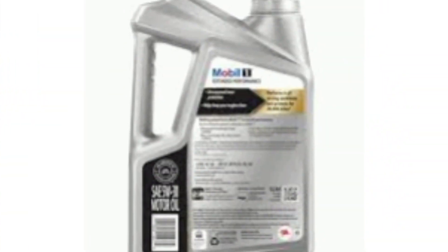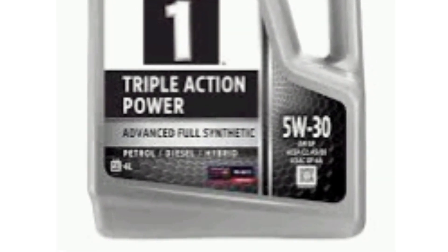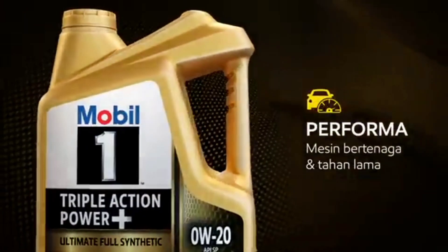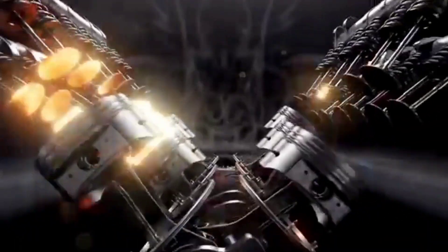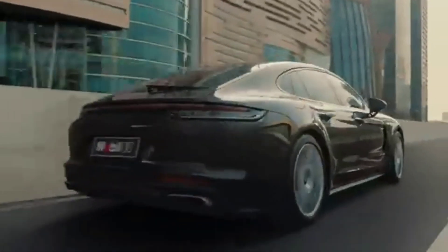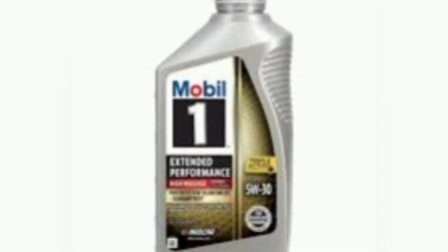Powered by advanced synthetic base oils and a meticulously crafted blend of additives, Mobil 1 oils offer unmatched protection against engine wear, deposit buildup, and thermal breakdown, ensuring optimal engine performance and longevity even in the harshest operating conditions. Whether it's the Mobil 1 Extended Performance line, engineered to provide long-lasting protection for up to 15,000 miles between oil changes, or the Mobil 1 Racing oils, designed to meet the rigorous demands of high-performance engines on the track, Mobil 1 remains at the forefront of lubrication technology, delivering uncompromising performance and reliability.